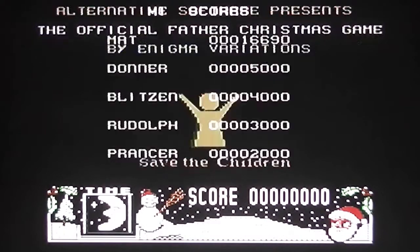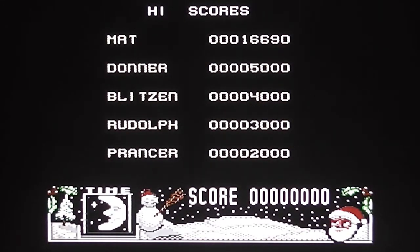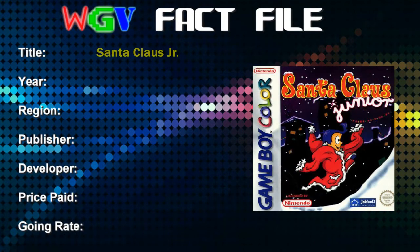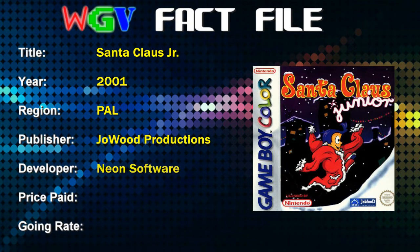Now we move on to one more game, which is actually for an 8-bit handheld system: the Game Boy Color. I'm going to be playing it on the GameCube with the Game Boy adapter emulator that comes with the GameCube. The game is called Santa Claus Jr, released for the Game Boy Color in 2001, published by Joe Wood Productions and developed by Neon Software — a German company. The price I paid for the game was £3.99 for a loose cartridge. The current going rate on eBay is roughly that — three to five pounds for a loose cartridge, or ten pounds plus for a boxed copy. I've got no packaging so let's take a look at the game straight away.